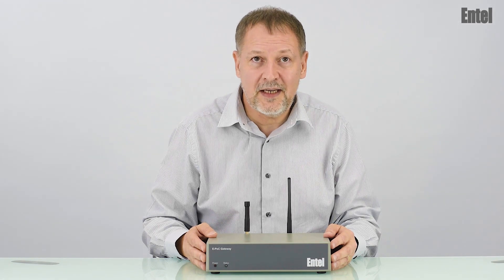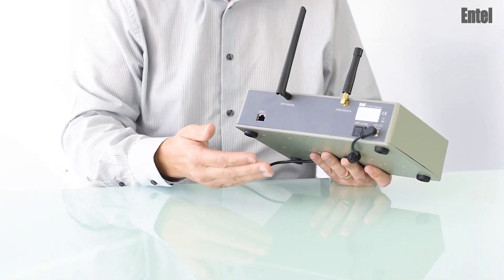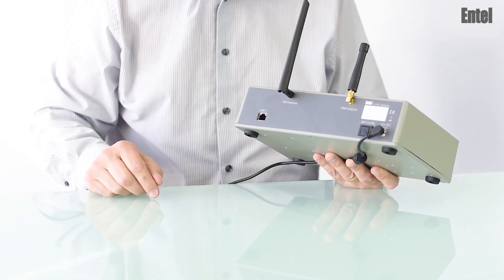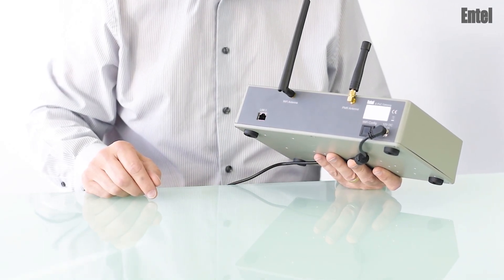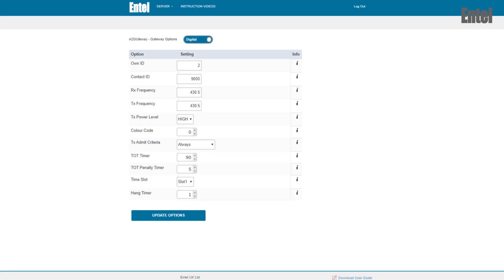It's quick and easy to set up and you don't even need to visit the customer's site. Just plug it in, connect to the internet via an Ethernet cable or Wi-Fi, and finally configure the gateway's radio channel data over the air using our secure programming portal. Your customer can be fully operational in less than five minutes.